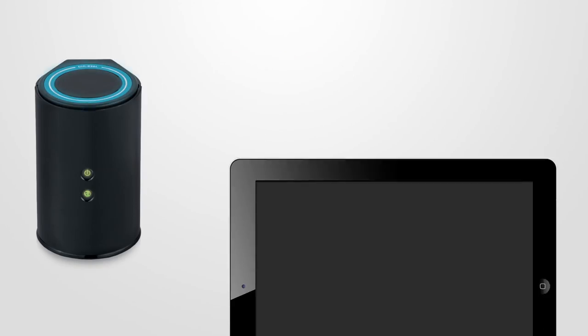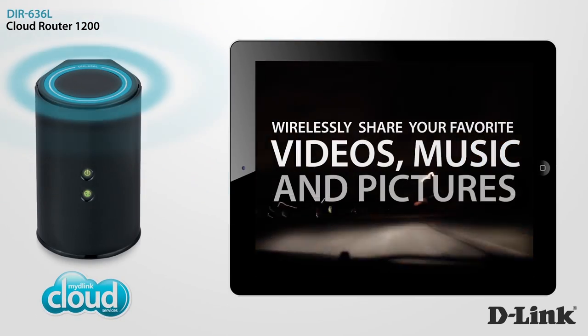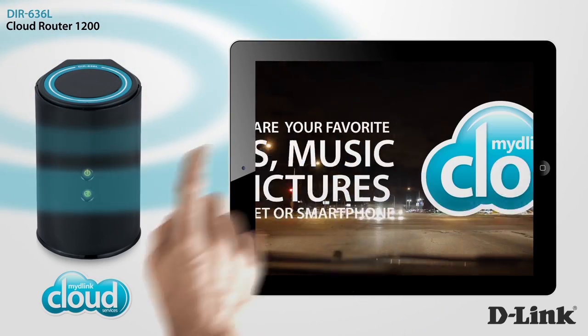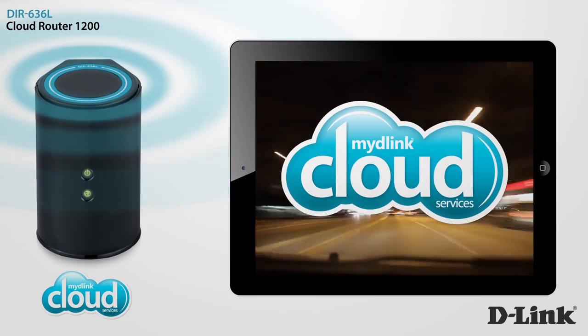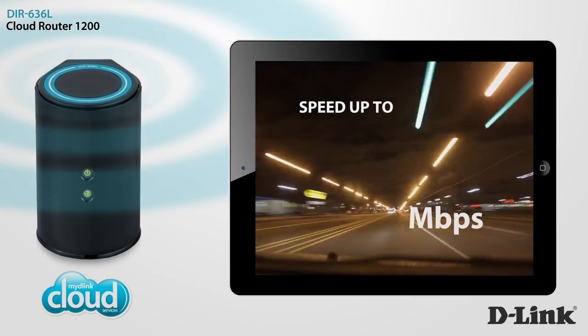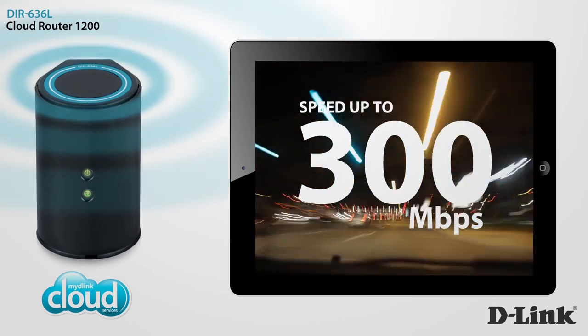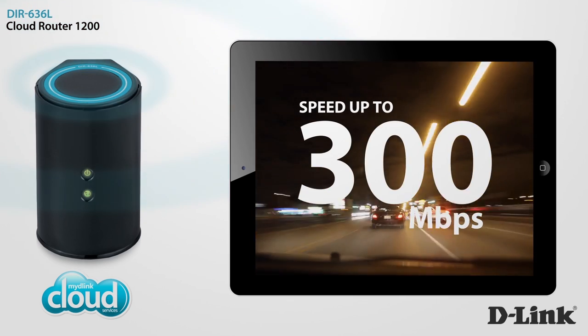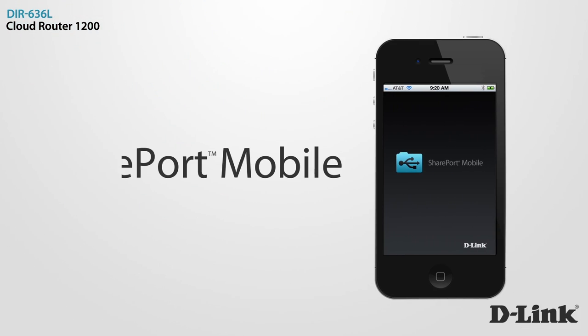Wirelessly access your favorite videos, music, and pictures on your tablet or smartphone. Remotely manage and monitor your home network. And experience wireless speeds up to 300 megabits per second with D-Link's Cloud Router 1200.